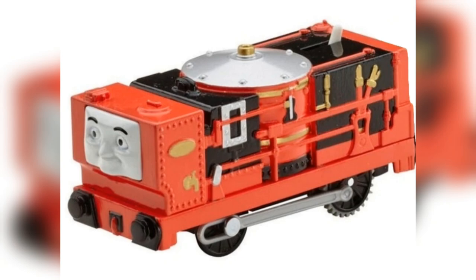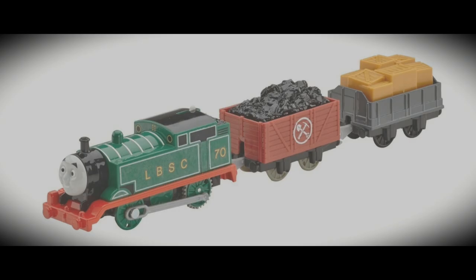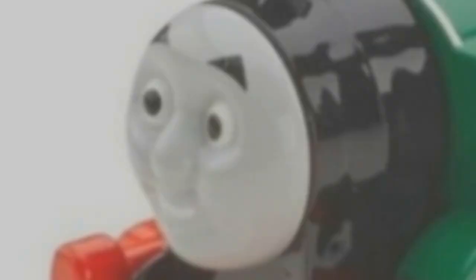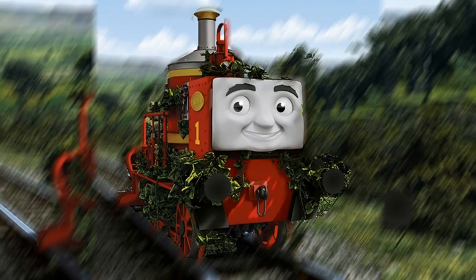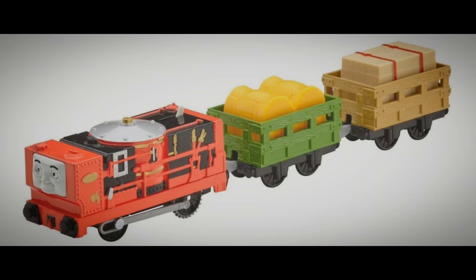Another thing to note is that the buffers are painted. You don't see any original Thomas with black buffers. Glynn also got some epic rolling stock, namely a brown cargo slate truck and a green barrel slate truck. He may not have pulled them in the film, but some rolling stock is better than none, right?